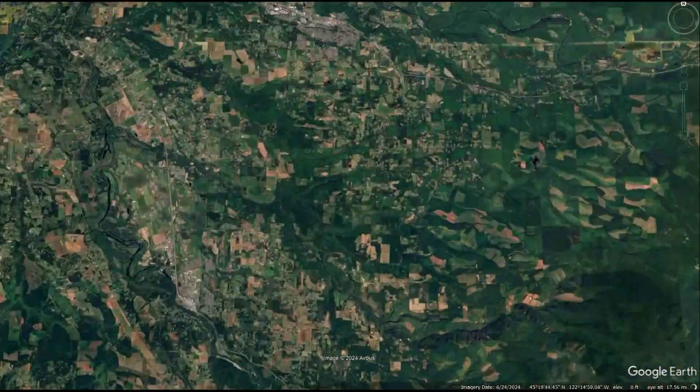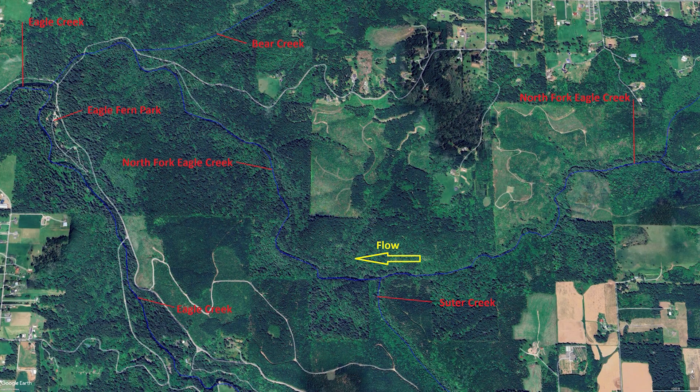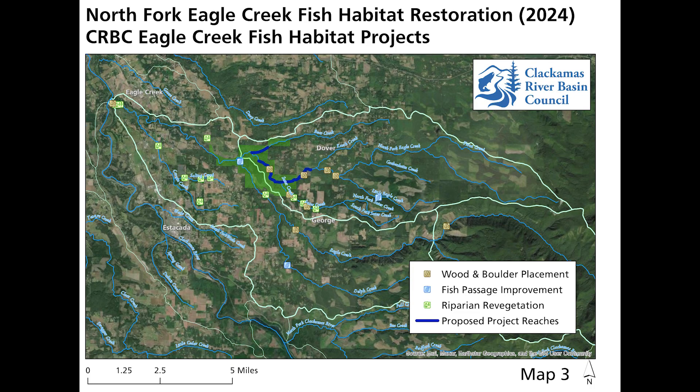Let's zoom in to see where this project is located, between the towns of Estacada and Sandy. Bear Creek flows into the North Fork Eagle Creek, which flows into Eagle Creek — these two are the foci of the project. The Eagle Creek watershed is part of the lower Clackamas River Basin and historically one of its most productive watersheds for salmon and steelhead, but that's dwindled significantly due to habitat loss. This project is by far the largest in both cost and geographic reach.